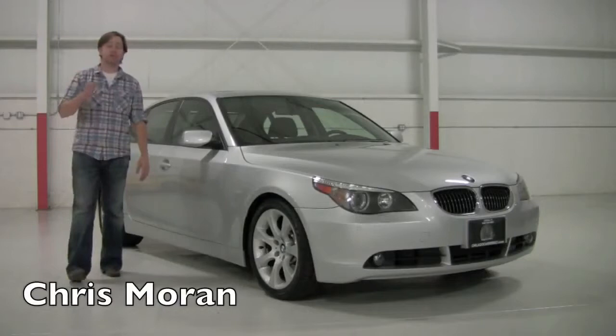Welcome back to Chicago Cars Direct. Let's spend some time today with one of my favorite luxury sedans — this is the BMW 550i Sport.